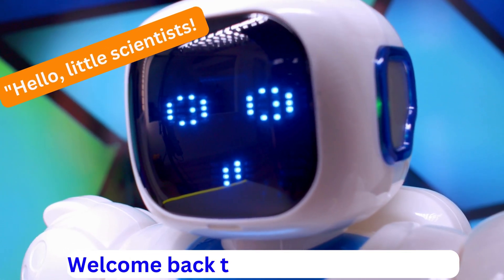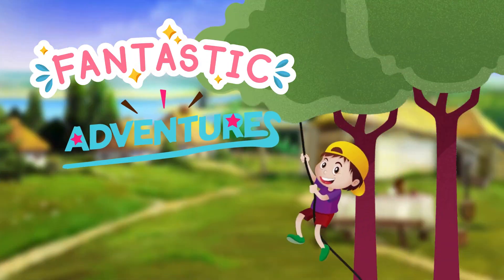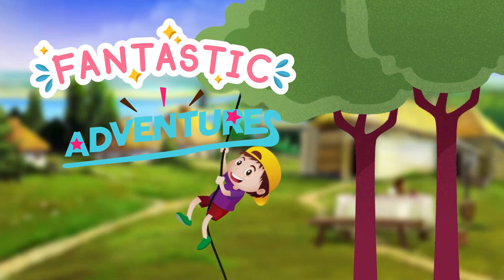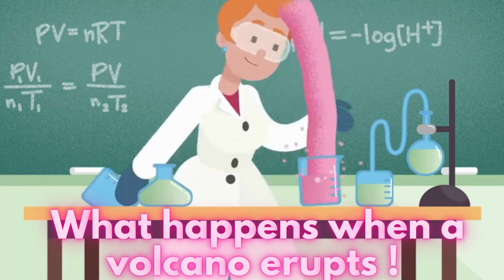Hello, little scientists. Welcome back to Learn with Maxfiends. Today, we're going on a fantastic adventure to discover what happens when a volcano erupts. Are you ready?